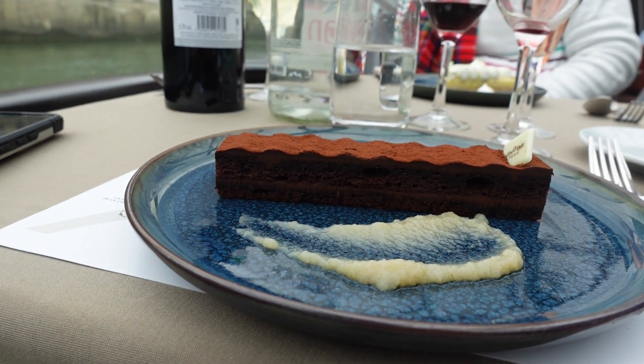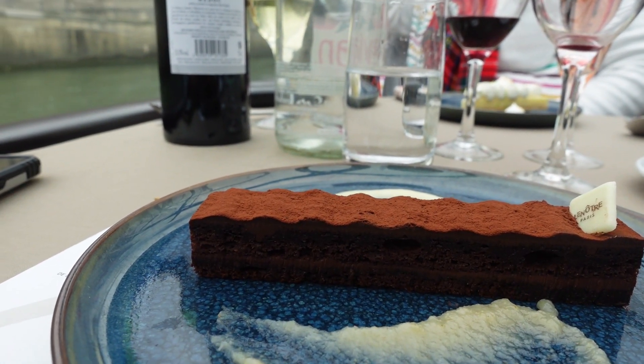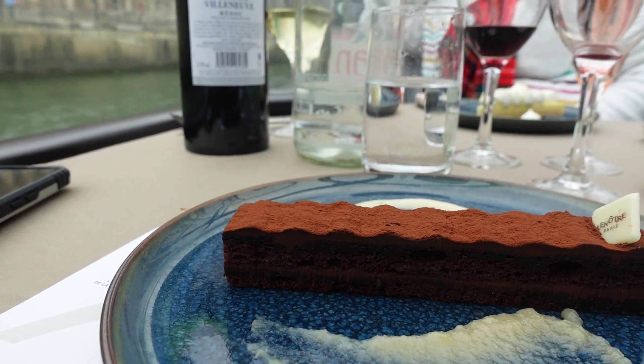For dessert I got chocolate — let's try it. A lot of chocolate, but not bad.